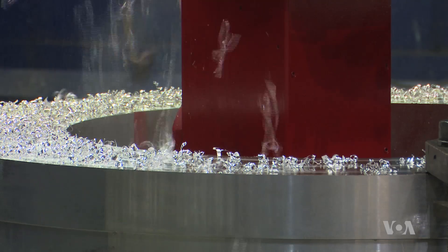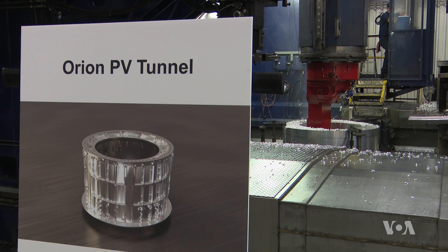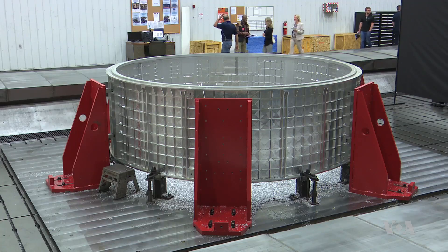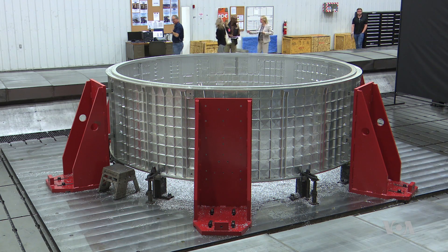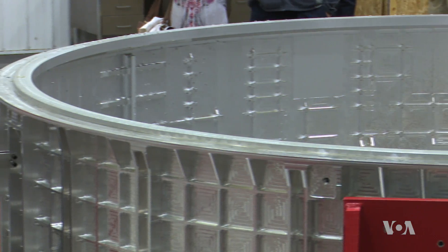These aren't just any components. This is going to be some astronaut's home. They are critical to NASA's effort to take humans back to the moon and on to Mars. This is the barrel section of Orion — the central section of the pressure vessel. It's where the astronauts will basically live and work, the only place they'll have to go while they're on this mission. It's what keeps us alive.